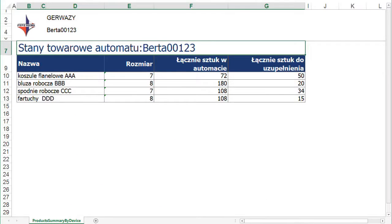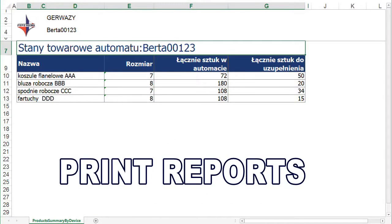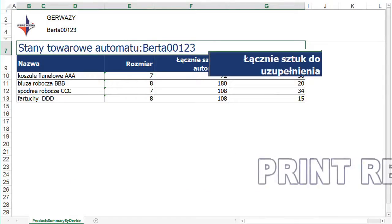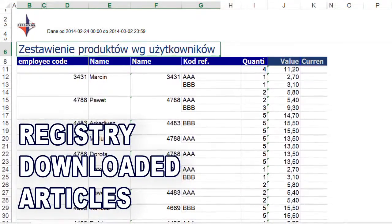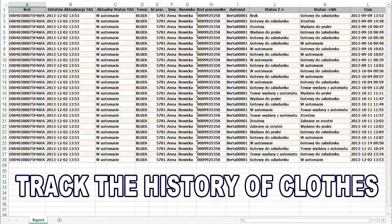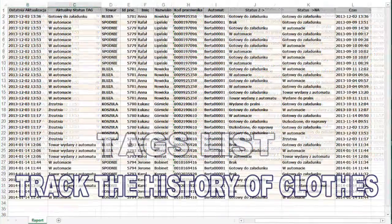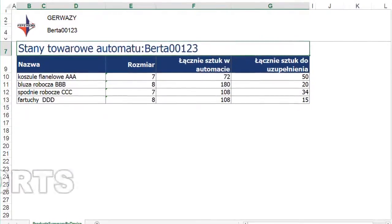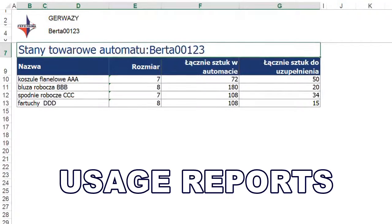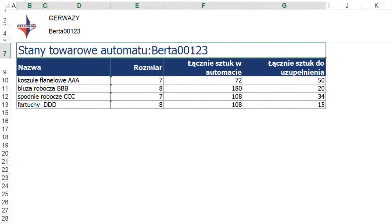There is also an option that lets you print reports and print the list of products requiring replenishment. You can view the registry of all products that individual users have downloaded, track the history of clothes, download a list of tags, or obtain information about reported repairs. You can view usage reports for each item of workwear stored in the machine.